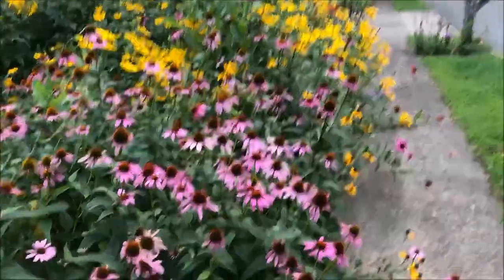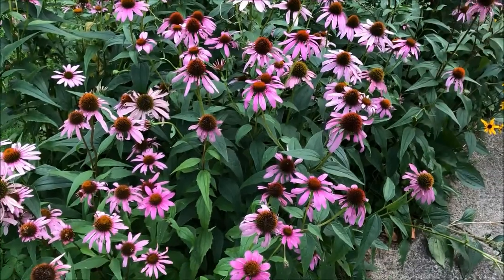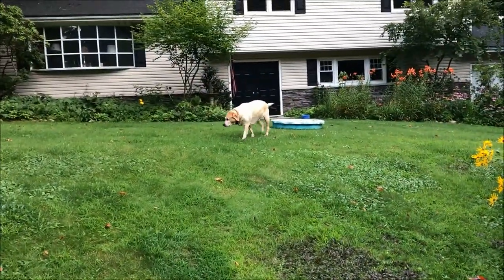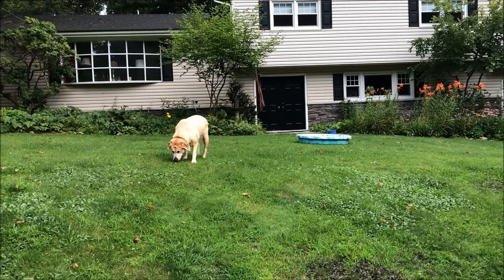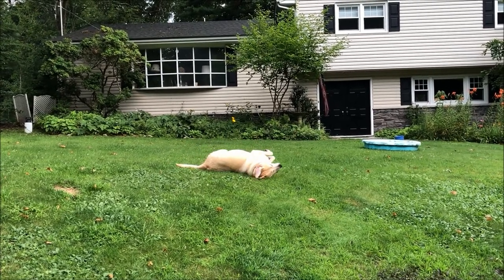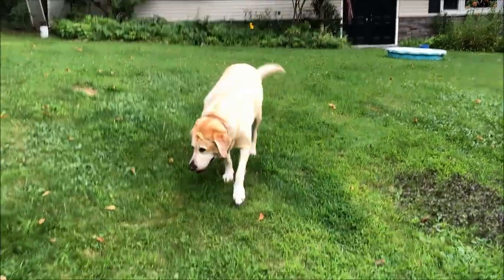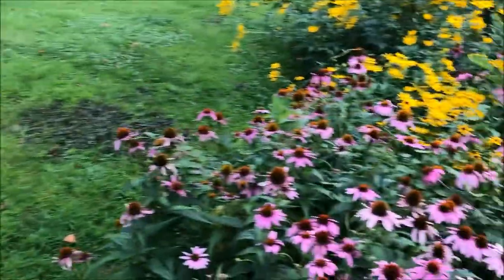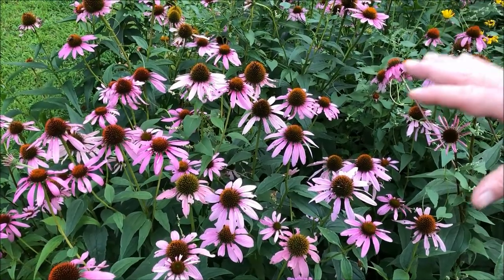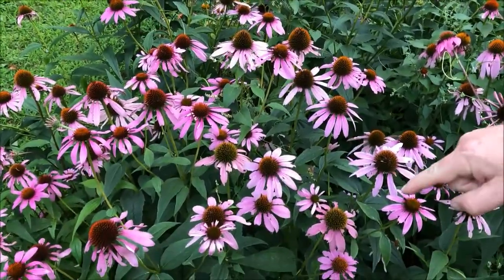Okay, so today we're gonna be talking about coneflowers, and they are the ultimate plant if you're planning a butterfly garden. These are coneflowers now — you're seeing these towards the heat of summer so they're a little jagged and ragged. We also have some type of beetle infestation — see that? There's one right there.